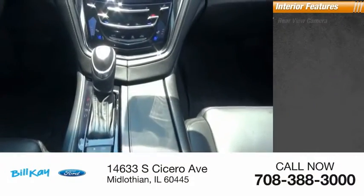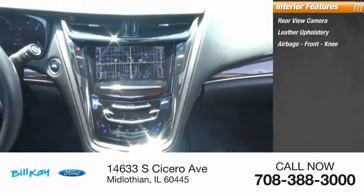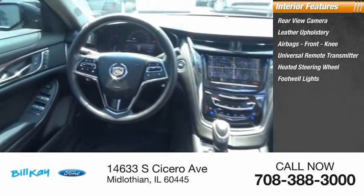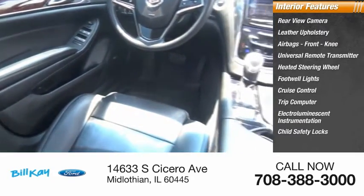Inside you'll find a rear view camera, leather upholstery, airbags, front knee airbag, universal remote transmitter, heated steering wheel, footwell lights, cruise control, trip computer, electro-luminescent instrumentation, and child safety locks.